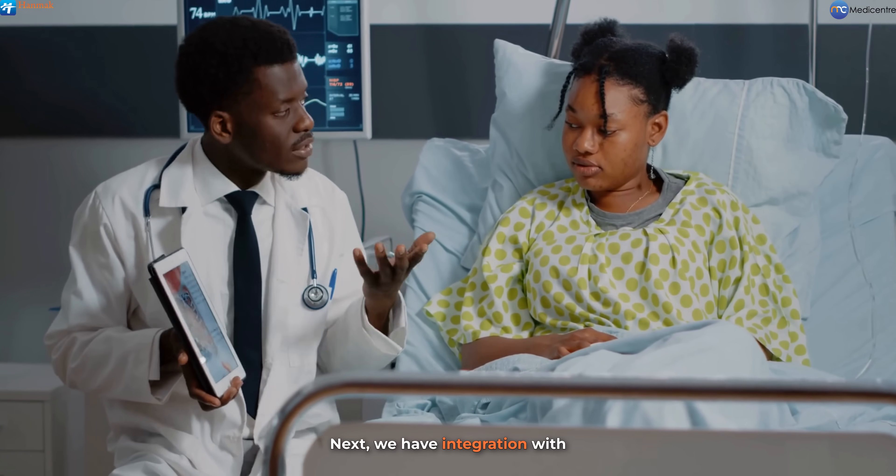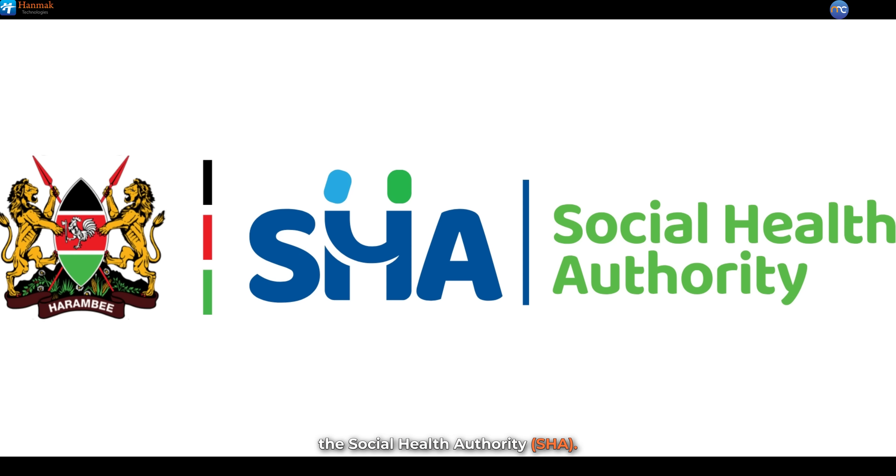Next, we have integration with the Social Health Authority, SHA. This connectivity supports direct interaction with SHA systems, allowing for quicker access to critical patient data.